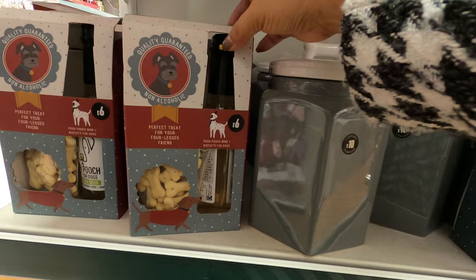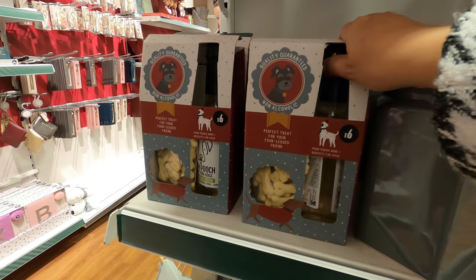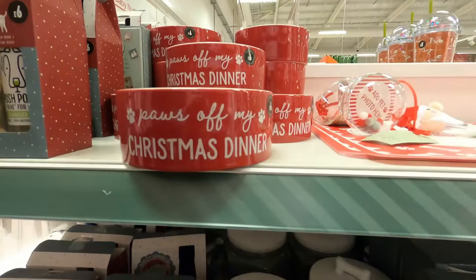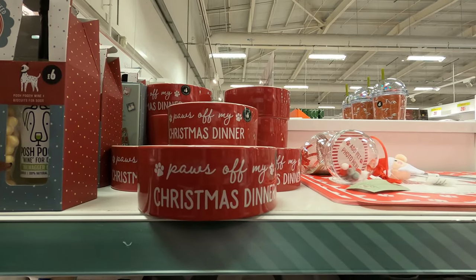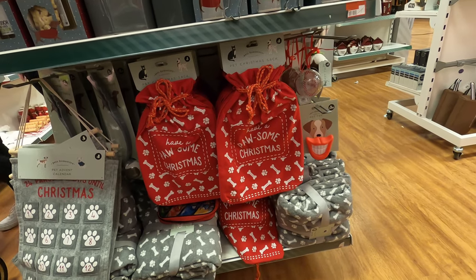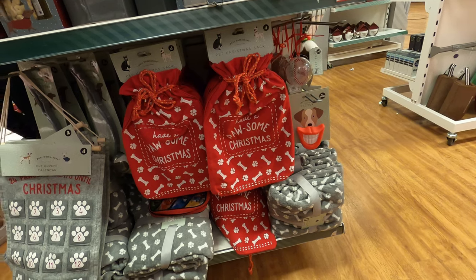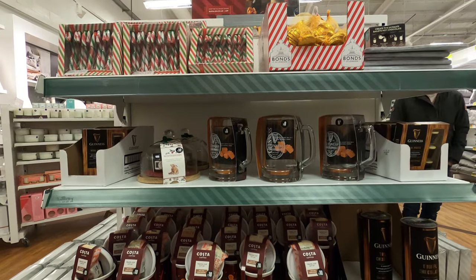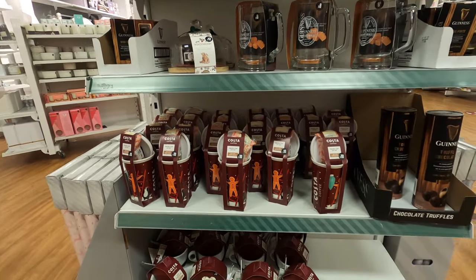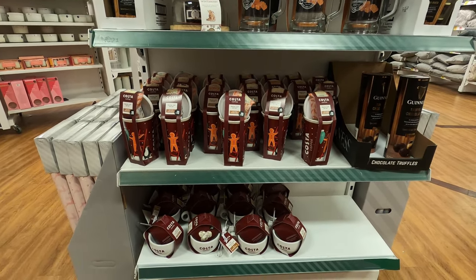Posh Pooch wine and biscuits for dogs — I mean, really? I love this bowl — Posh off my Christmas dinner. They are £6. Just look how cute this pet advent calendar is — this one is £8. This pet Christmas sack is £5 and it says 'Have a Pawsome Christmas.' Here are some gift ideas and stocking fillers.